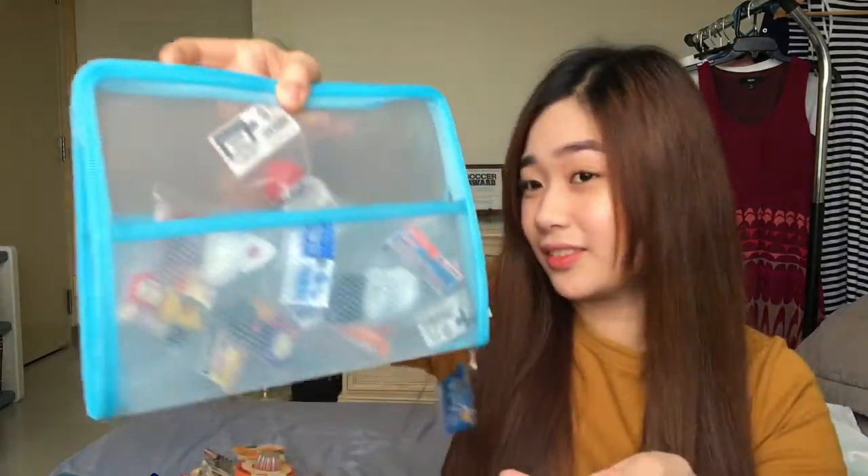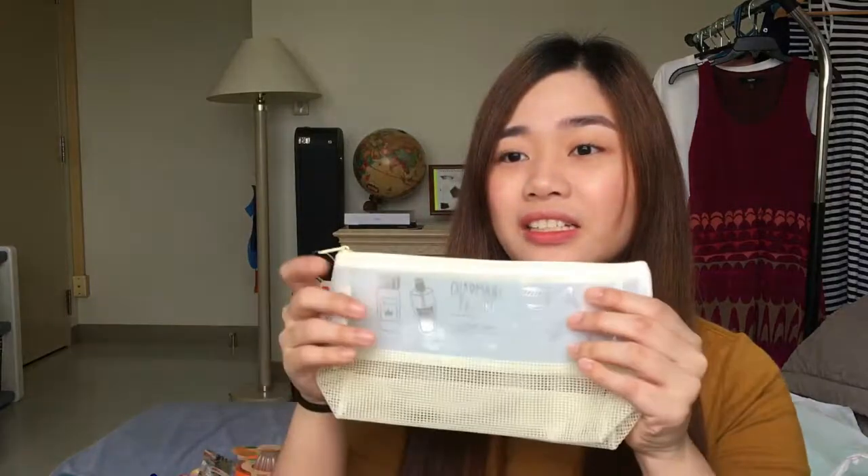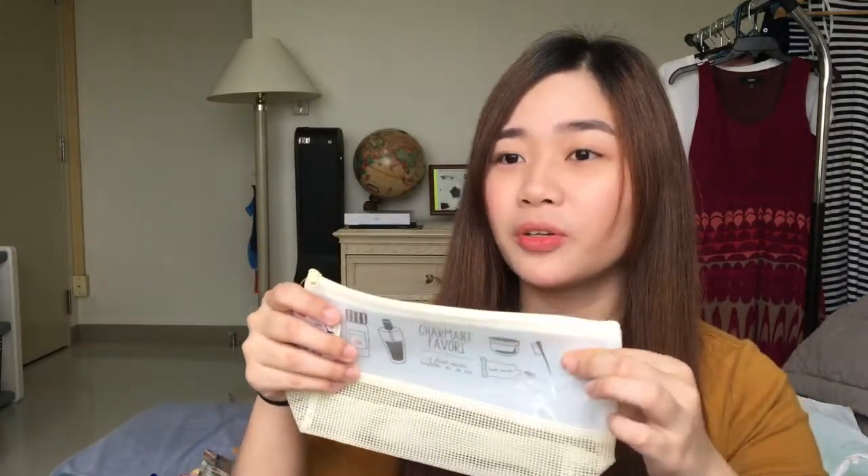Yung nasa loob nung — hindi din ako neto kasi naghahanap ako ng magandang pencil case sa Daiso. E puro parang plastic, at yung plastic kasi madali maputas — parang hard plastic, ganon. Hindi soft type of plastic, yung parang yung nasa ibabaw neto. Pero yung buong pencil case ganito, nabubutas yun. So naghahanap ako ng tela. Kaya lang pangit nung wala, di ko lang type. So eto na lang.